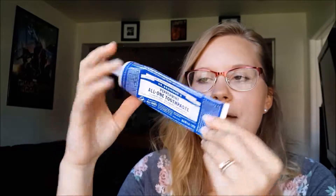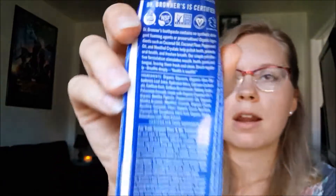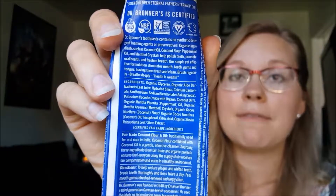This is the toothpaste my husband and I use — it's fluoride-free and made with 70% organic ingredients. I also have this in my Thrive Market haul linked below, so you can learn more about it there. I love it, and it's cheaper at Thrive Market.